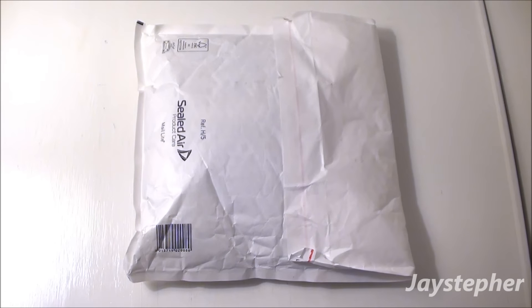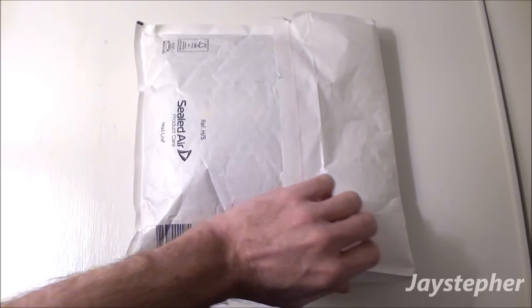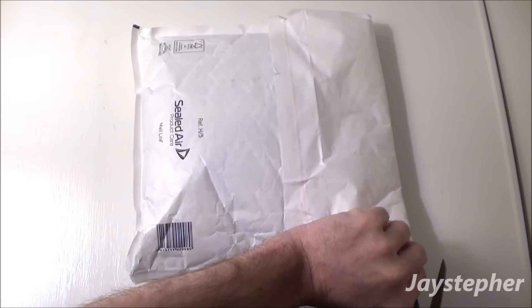Another haul in the same day? Are you kidding me? I don't know if we can get used to this. Let's open it up and see what's inside.